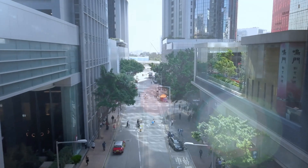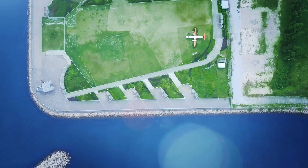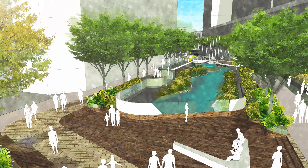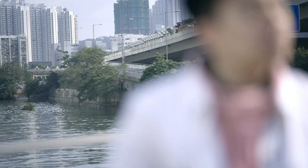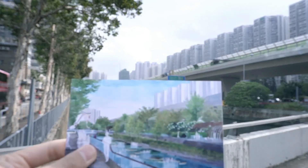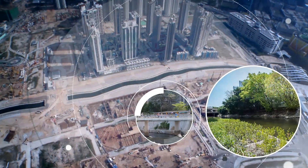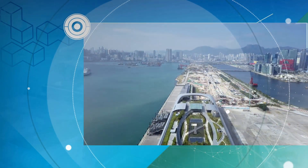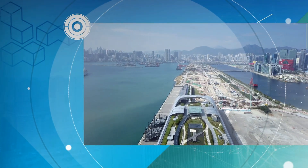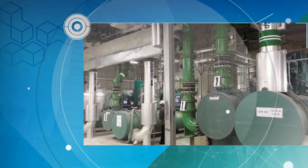Blue-green concepts have been adopted to improve both resources management and the urban environment for a healthy and sustainable community. Drainage improvement projects will enhance flood discharge capacity and transform two major stormwater channels in Kowloon East into urban green rivers: Kai Tak River and Choi Ping River. Hong Kong's first energy-saving district cooling system is already providing air conditioning to non-domestic developments in the Kai Tak development area.